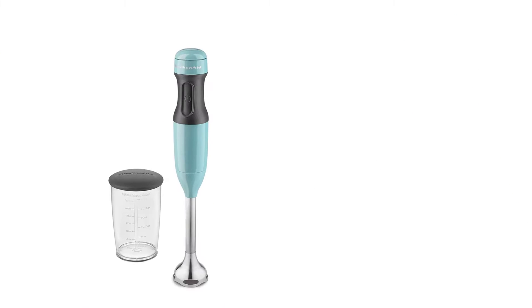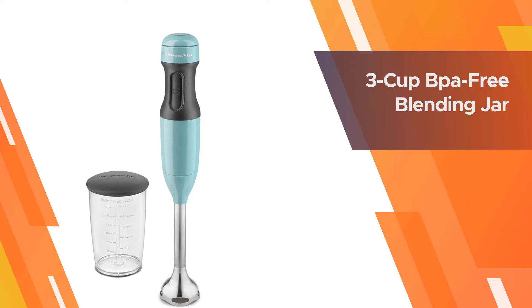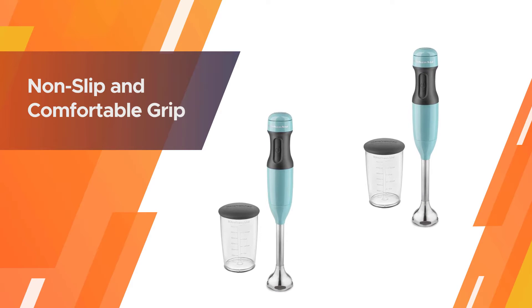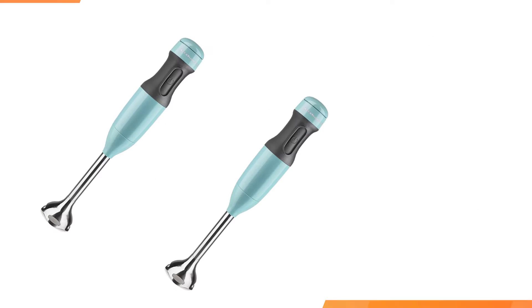This does include a handy blending jar with a lid so it can be used for storage before or after foods are blended. The soft grip handle is easy to hold when blending, so it's comfortable to use no matter how much you need to blend.